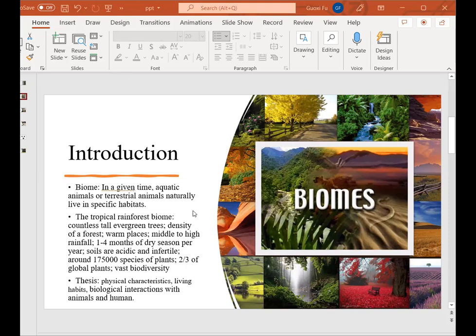In this paper, our group is talking about the jaguar, deer, hornbills, and gorillas. Each species has its special physical characteristics and living habits, even though they all live in the tropical rainforest. Moreover, we will explain the relationship between different species, especially the relationship with humans.